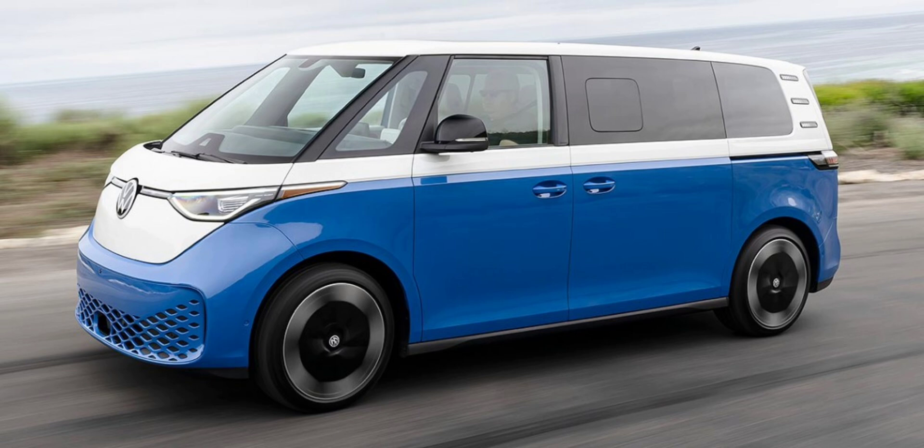Speaking of price point, the base Pro S model starts at $59,995, offering features like a heated steering wheel, LED headlights, 12-way power heated and ventilated front seats with massage, three-zone automatic climate control, and a suite of driver assistance technologies.